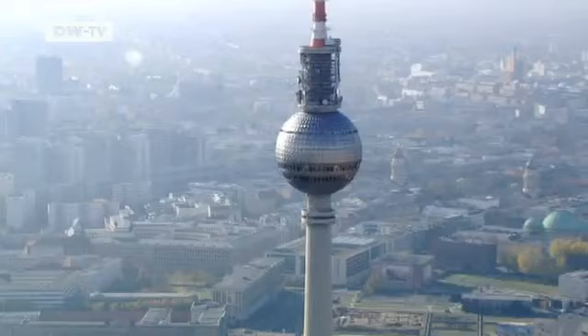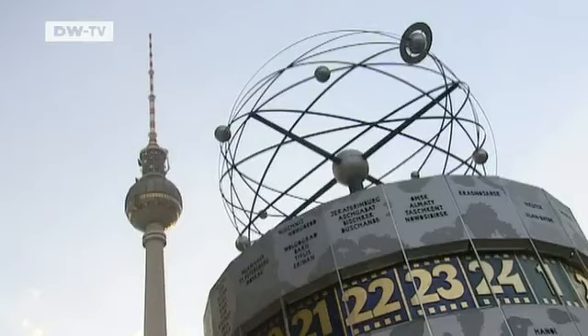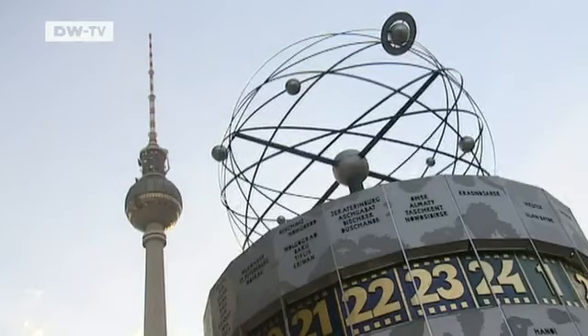Alexanderplatz was the center of former East Berlin, with its monumental television tower. At 368 meters tall, it's the highest structure in Germany.